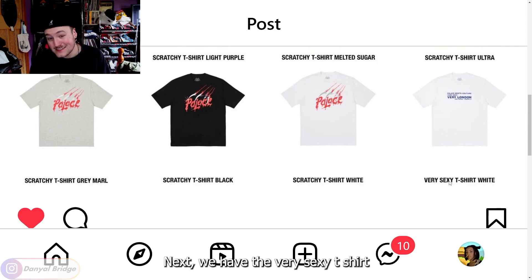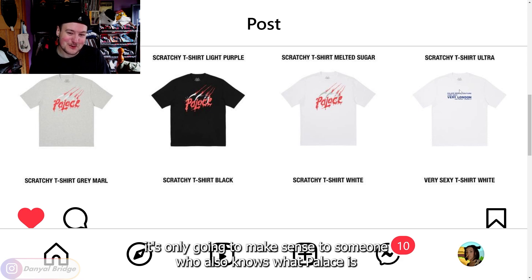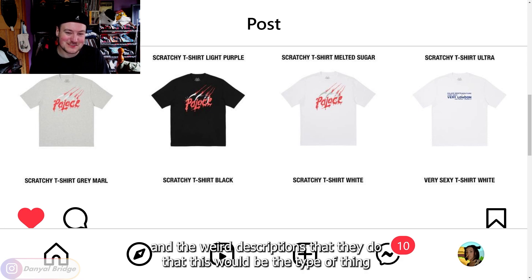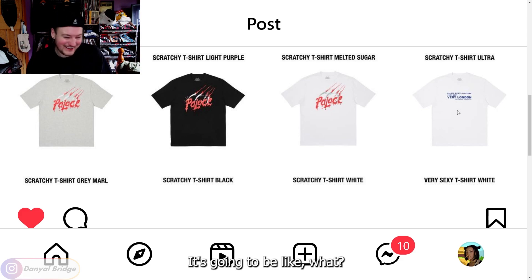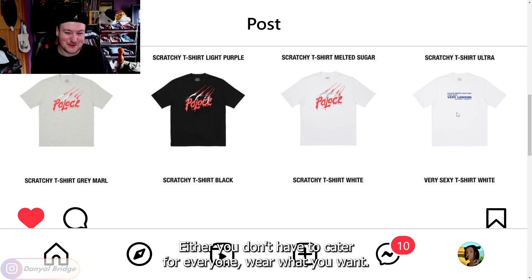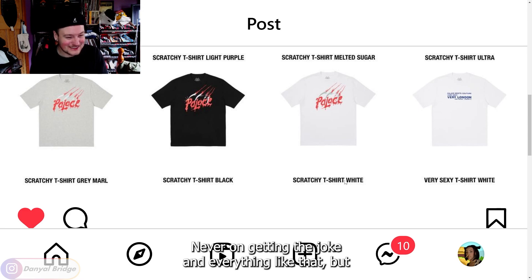Next, we have the Very Sexy T-shirt finishing it off — it's Palace Meets Couture. Very sexy. Very London. I feel like that's kind of fun and kind of goofy, but it's only going to make sense to someone who knows Palace and the weird descriptions they do. Outside of the Palace community it's going to be like, 'What?' — which is fine. You don't have to cater for everyone. Wear what you want, but I just thought I'd make that comment in case you were thinking of buying it.